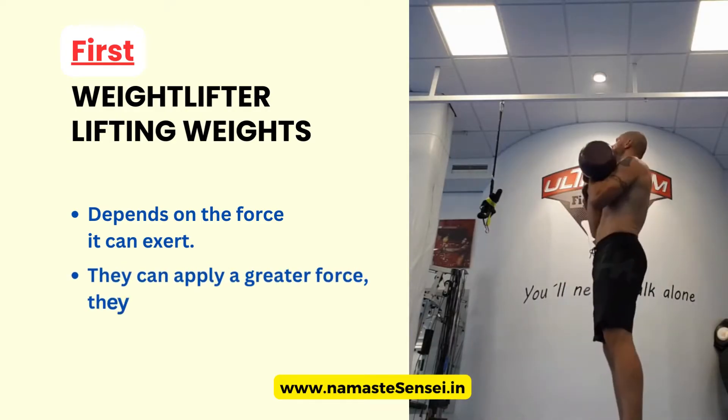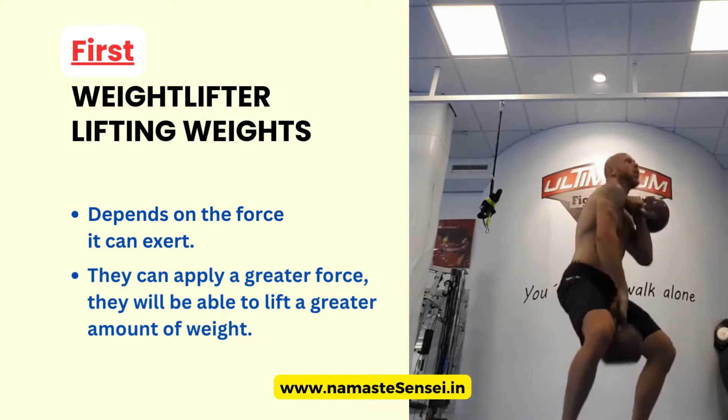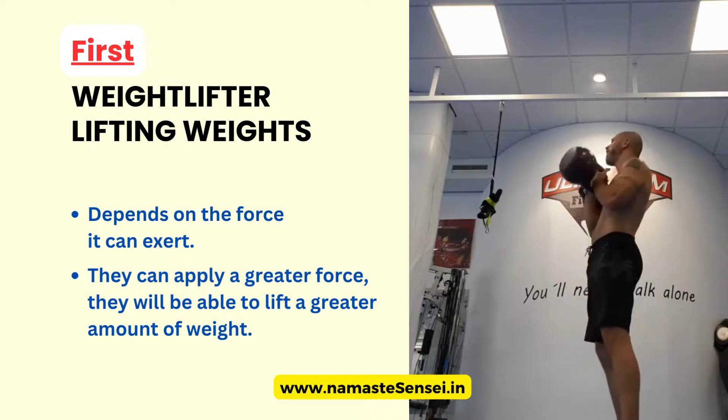But if they can apply a greater force, they will be able to lift a greater amount of weight. This is why professional weightlifters can lift heavier weights — because they can generate a greater force.